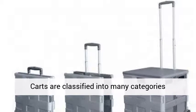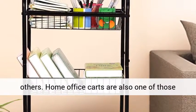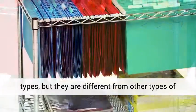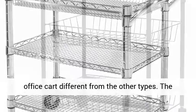Carts are classified into many categories according to their applications, like shopping carts, laundry carts, food carts, and many others. Home office carts are also one of those types, but they are different from other types of carts. There are several things that make a home office cart different from the other types.